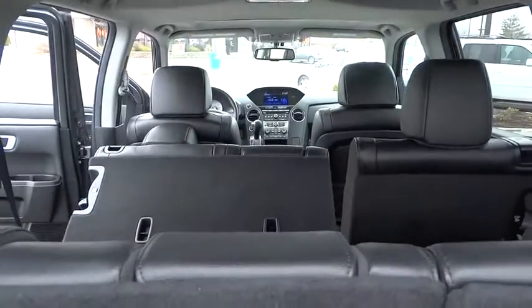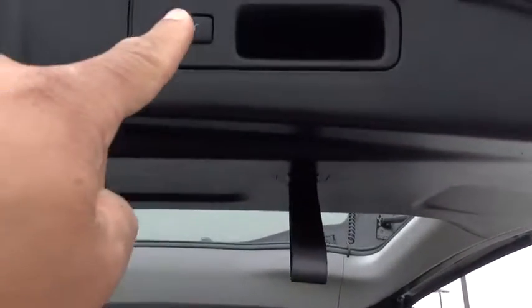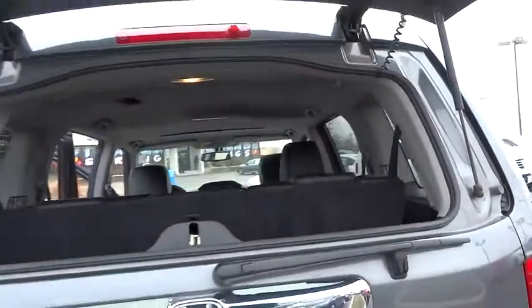Security system. Power windows. Compass. CD player. Rear window defroster. Electronic stability control. Heated front seats. Trip computer. Power moonroof. Remote keyless entry. Overhead console. Brake assist.